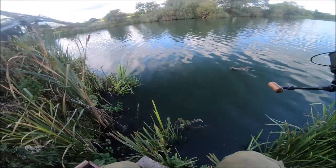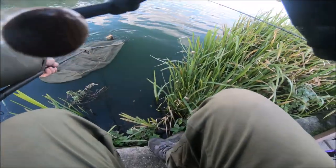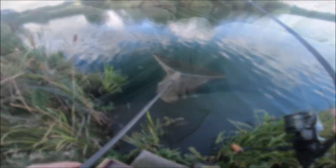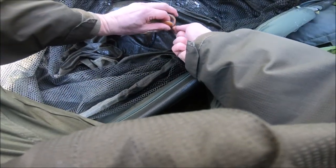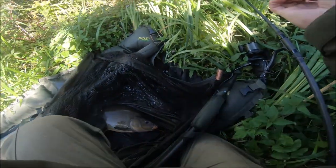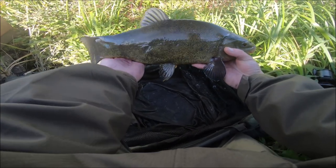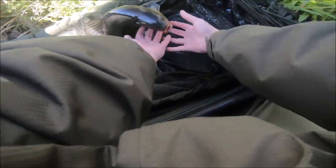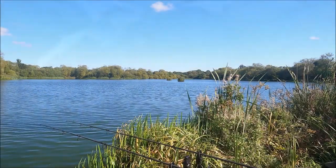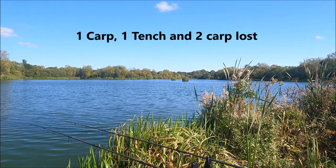Yep, that's a nice tench as well. Yep, it'll do me. There we go — I'm gonna put it back in.